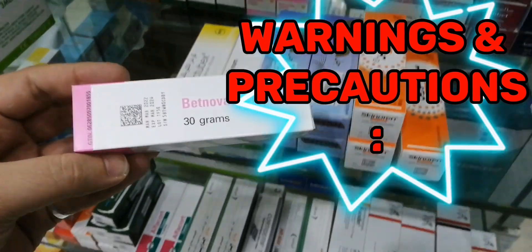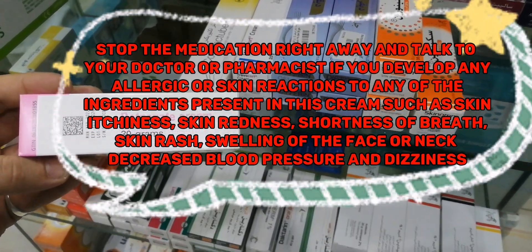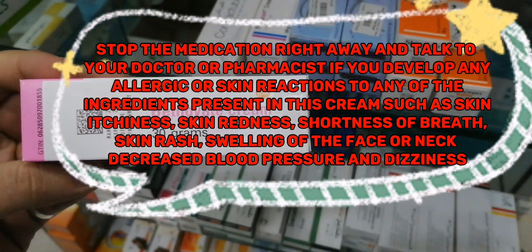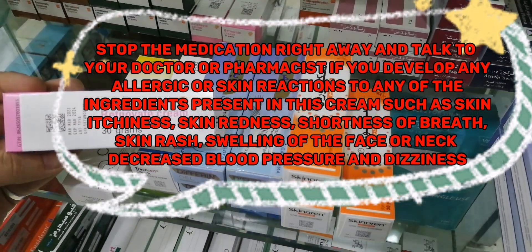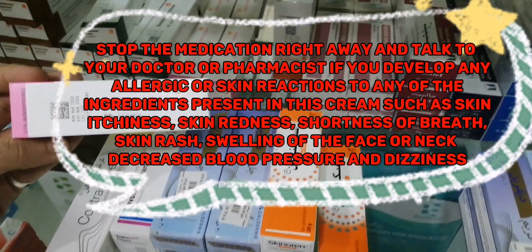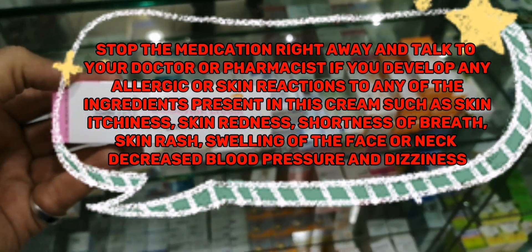Warnings and Precautions: Stop the medication right away and talk to your doctor or pharmacist if you develop any allergic or skin reactions to any of the ingredients present in this cream, such as skin itchiness, skin redness, shortness of breath, skin rash, swelling of the face or neck, decreased blood pressure, or dizziness.